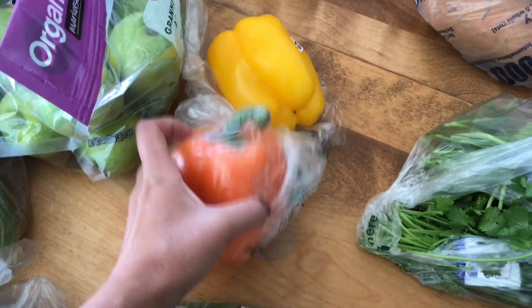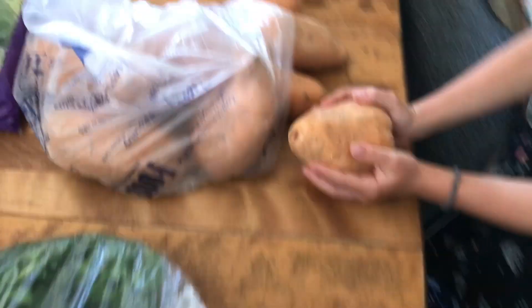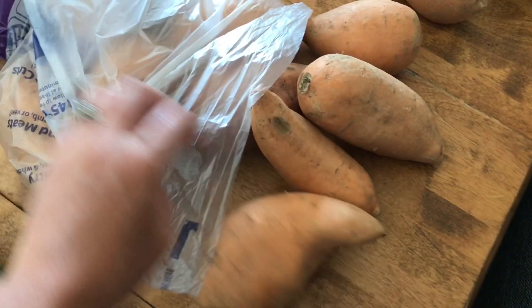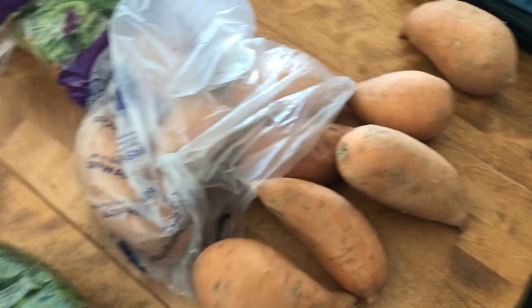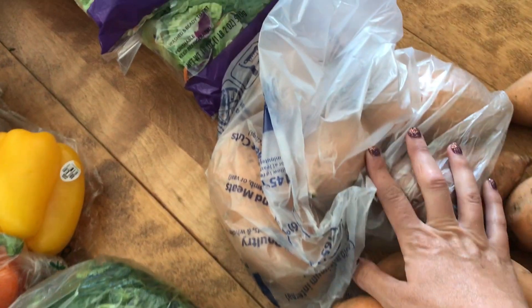We've got one orange pepper and one yellow pepper. Two big bunches of cilantro. I think I got twelve sweet potatoes, which may not be enough for all the meals — I think I've got a few more over there, but that was as many as they would let me get, so that's what I got.